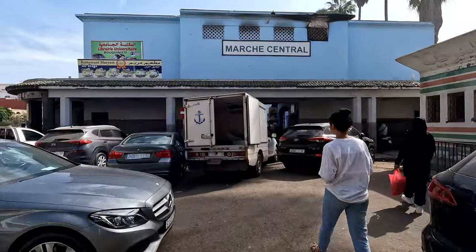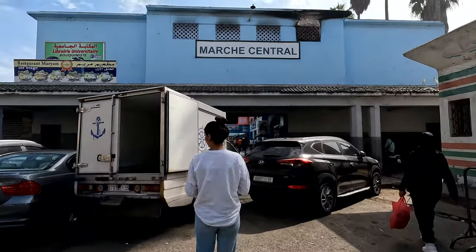We just arrived at Marché Central. We were told this is a better option to buy your fish and get it cooked right there, instead of going to the port where it's already made. So we're going to check out Marché Central and see if it's worth the hype.